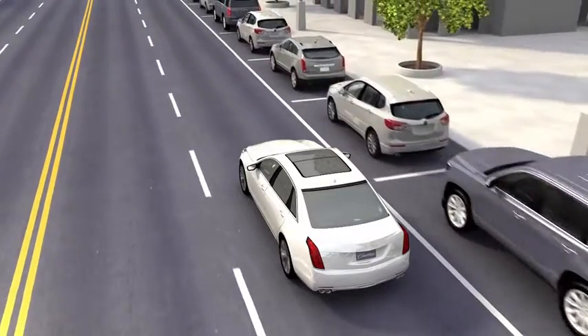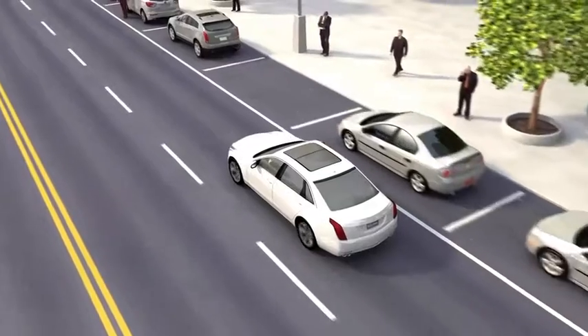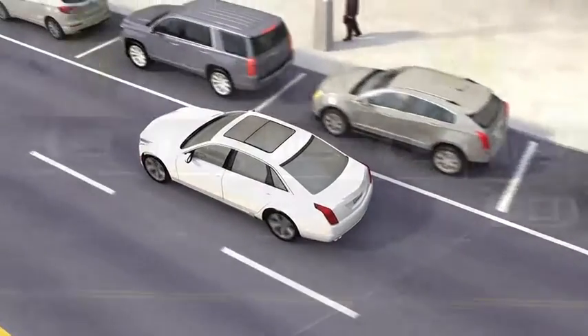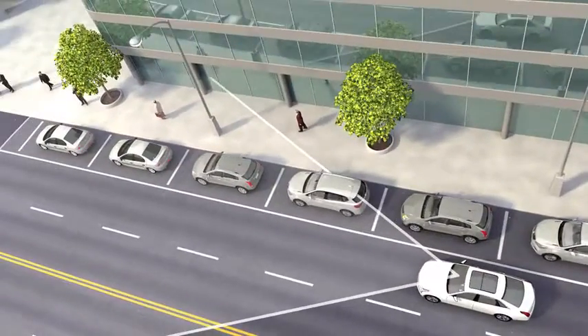This feature can be turned off through the vehicle menu setting. The system works in forward gear and operates between 5 and 50 miles per hour, or between 8 and 80 kilometers per hour.